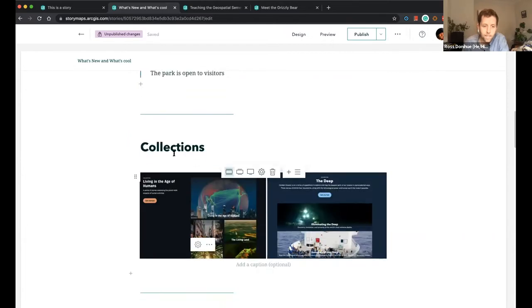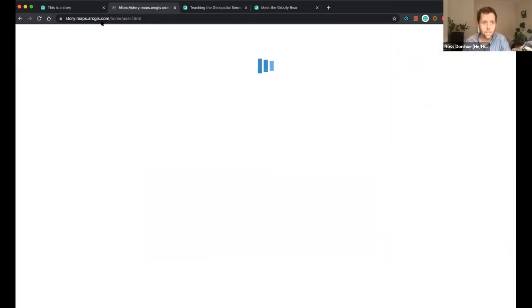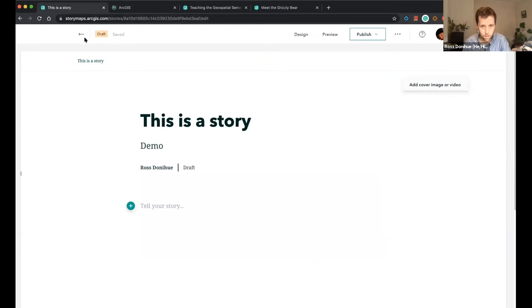The next big improvement is Collections. If you aren't familiar, collections are a way to package up a number of stories you've made all in one place. Instead of creating a massive story that takes 30 minutes to read, you can break it up into chapters — assignment one, assignment two, assignment three — and put them all in a collection, making it much easier to break up your content.